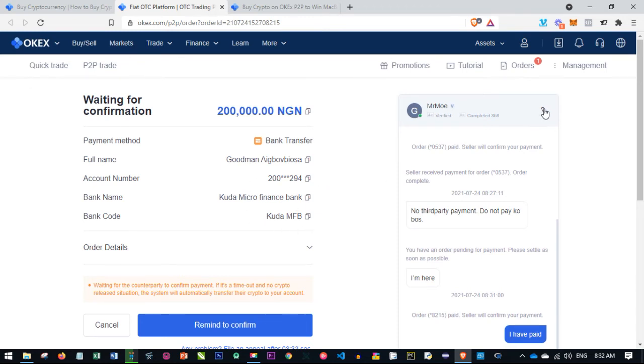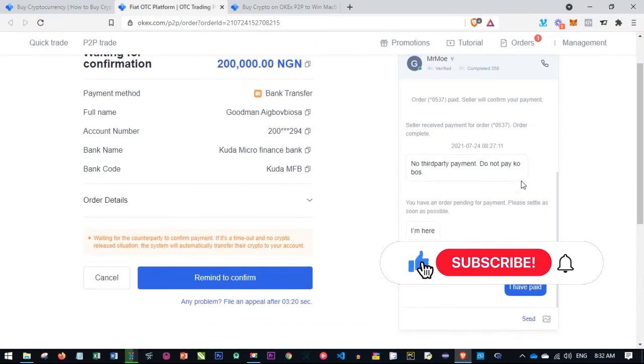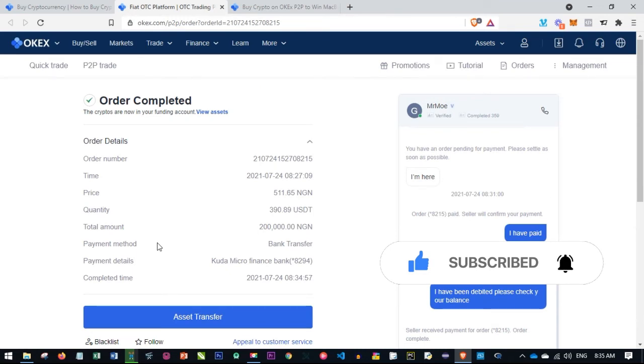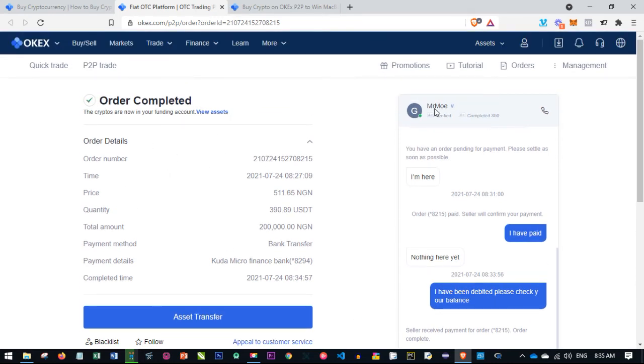If for any reason this is delayed, you can see the phone icon here. If I click on it, it pulls up the person's phone number so you can copy it and call the person. The payment has been completed — the person told me they've been debited, so check your balance. Once confirmed, the payment has been completed successfully. That is how easy it is to transact with the P2P platform on OKX.